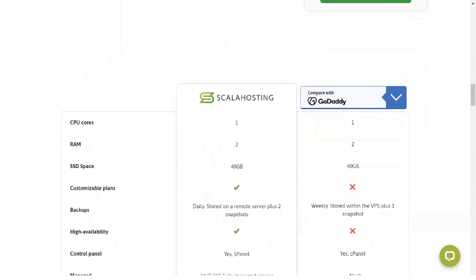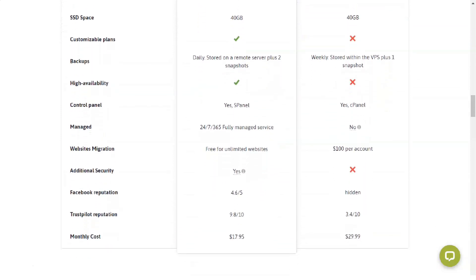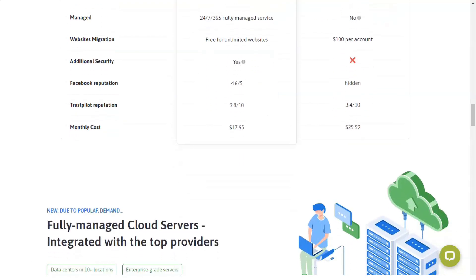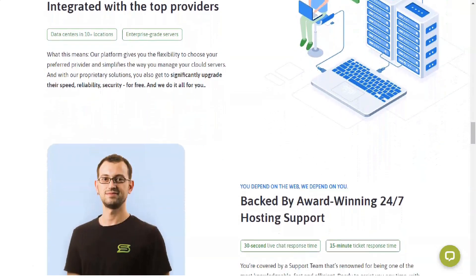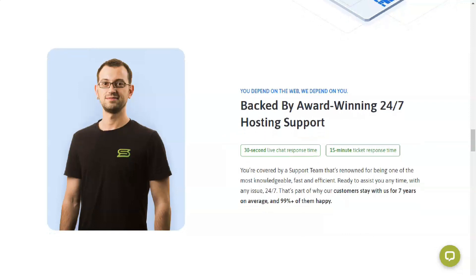sPanel, developed exclusively by Scala Hosting itself, is a VPS control panel like few others. It allows you to easily customize the amount of resources available for your website, comes with built-in security software, and supports the ultra-fast NGINX web server technology. It also includes must-have features like backups, user statistics, and SSL integration. No matter what type of hosting you choose, you will automatically be protected by sShield from Scala Hosting — a complete security system with 24/7 monitoring that can currently successfully block intruders 99.99% of the time.